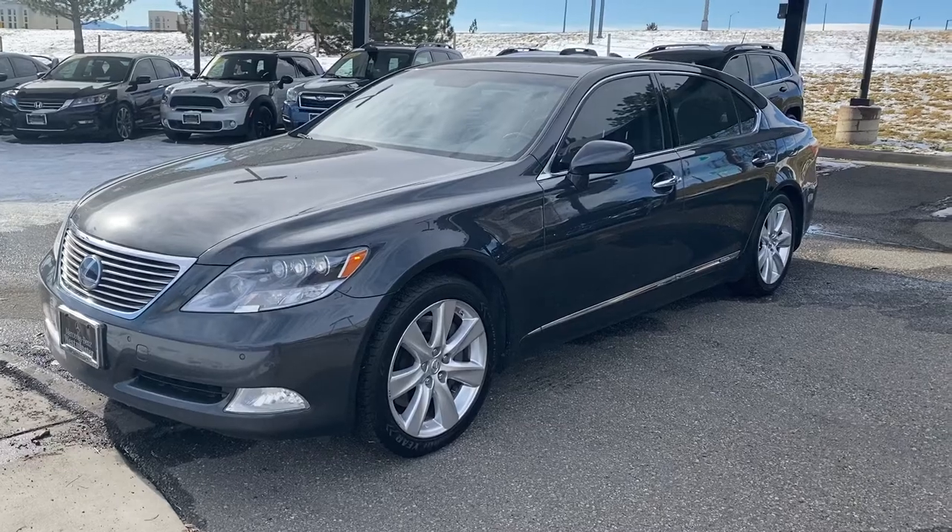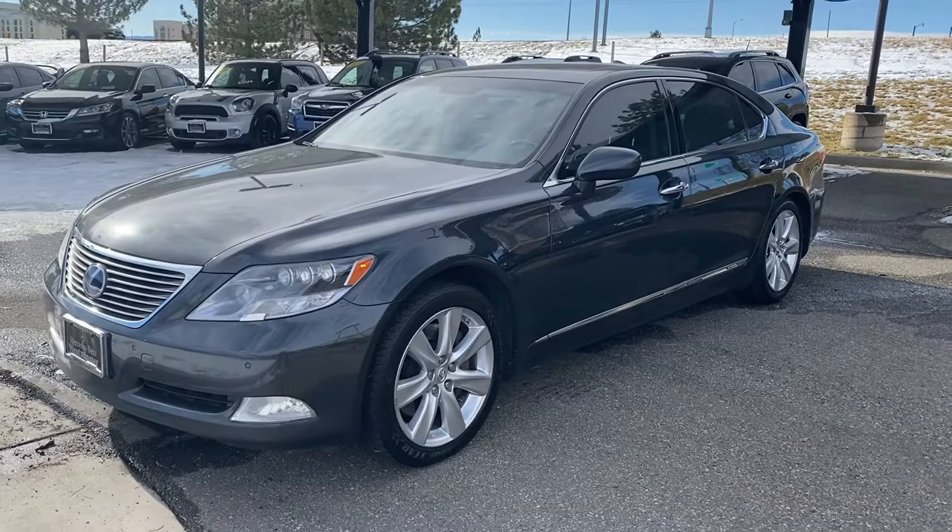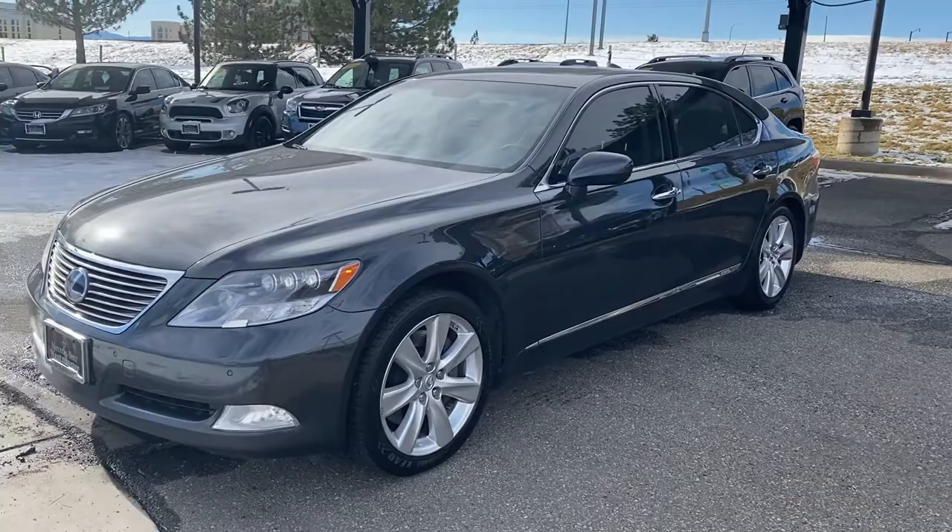Hey there Earl, this is Joshua Grimm with Mercedes, just shooting you a short video walk-around of this 2008 Lexus LS 600 hybrid. Beautiful car, paint is in fantastic shape.